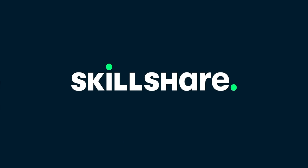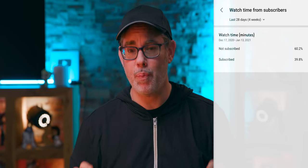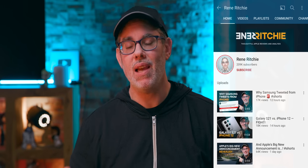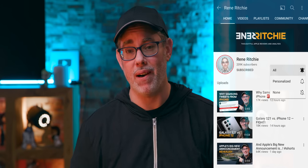Here's what he said, sponsored by Skillshare. Real quick — YouTube says only a small percentage of you watching this channel are actually subscribed, so if you like my videos, hit that button and we can make this community even bigger and better.